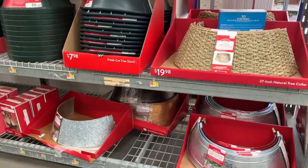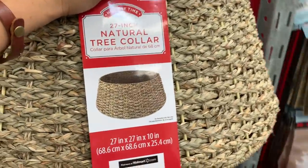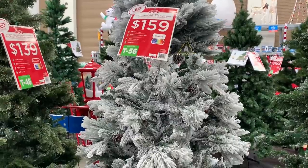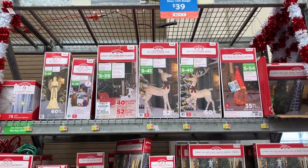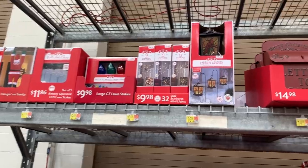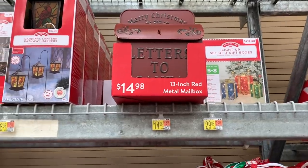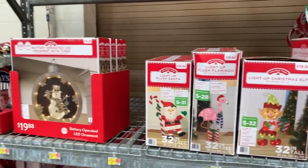Here are some of the other options of tree skirts that they had. I loved that copper option on the bottom, but this wicker one just had me sold, so it was going home with me. Here are a couple more outside light options — I think the gnome is so stinking cute, it would be so cute by a front door. I also love this Letters to Santa mailbox. Those were so popular last year, so that's a great deal.